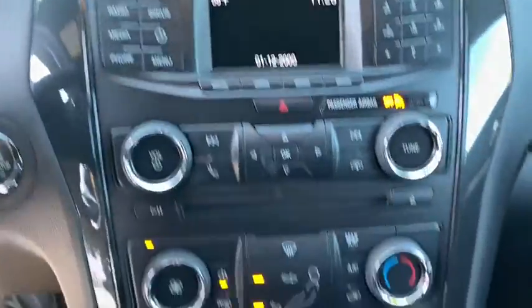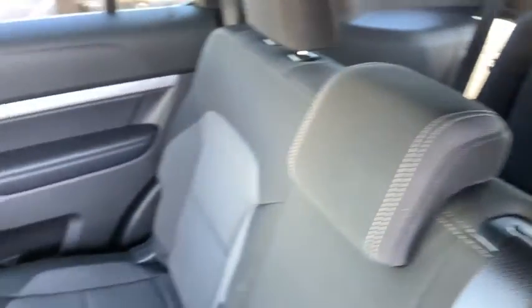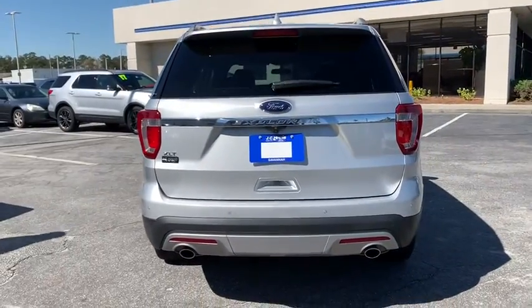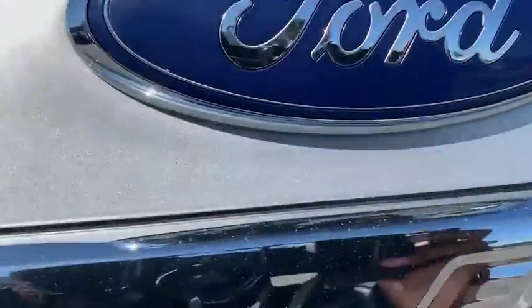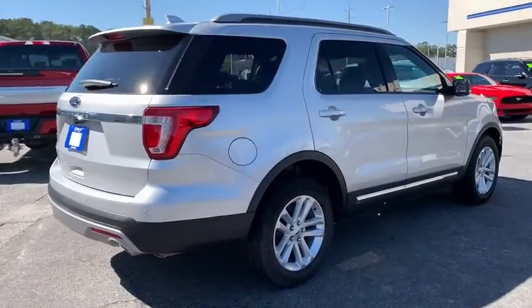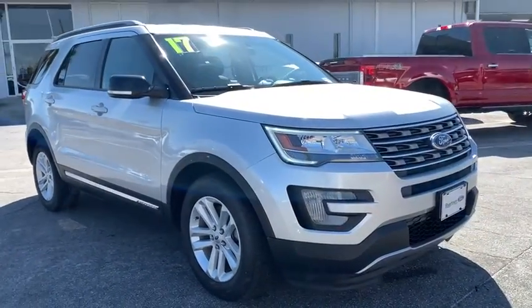Your new ride is just a phone call away. You're welcome. We'll be right back.